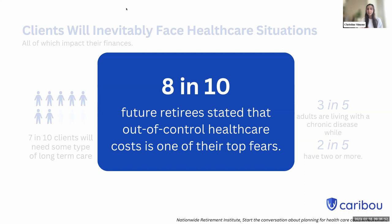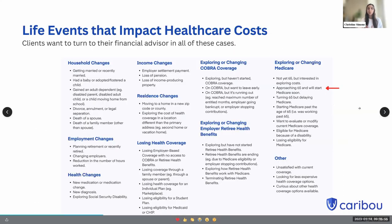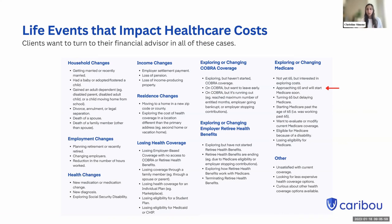Healthcare is a really important piece of that retirement planning conversation to address with your clients. You can see all of the different life events that impact healthcare costs, and clients want to turn to their financial advisor in all of these cases. Where there's a misalignment is that only 17% of financial professionals feel confident in delivering a healthcare planning offering — but that's why we're here today. We're going to focus on the life event of approaching 65 and starting Medicare soon.